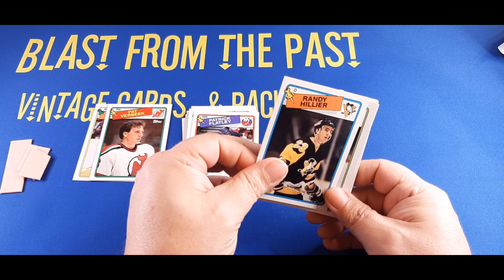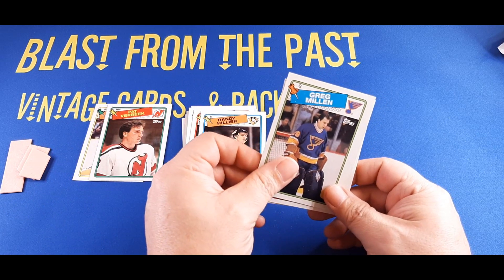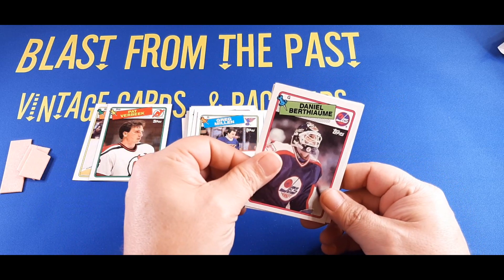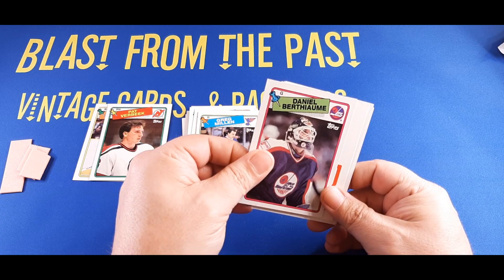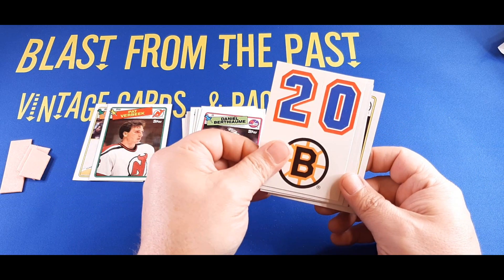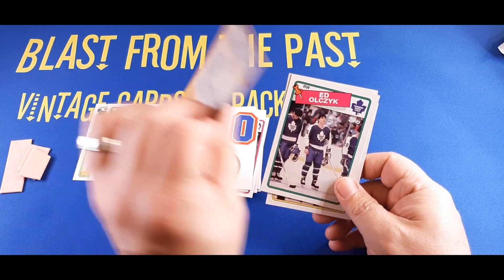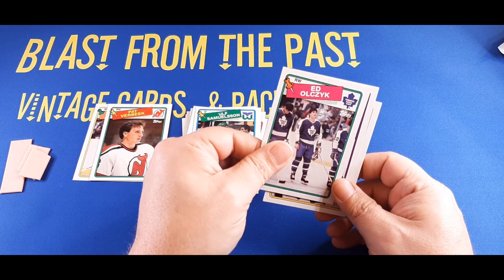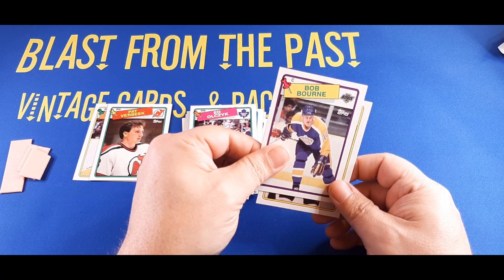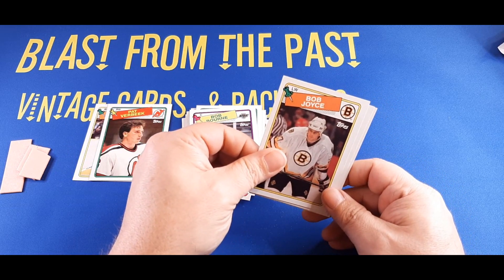Defenseman Randy Hillier with the Penguins is next. Then we have Greg Millen, goalie with the St. Louis Blues. Daniel Berthione, goalie with the Winnipeg Jets. We got a Boston Bruins sticker, number 20. Ulf Samuelson — I remember that name — pretty solid defender for the Hartford Whalers. Ed Olczyk, right winger with the Maple Leafs. And we have Bob Bourne, center with the Kings.